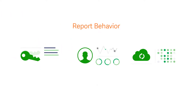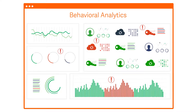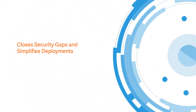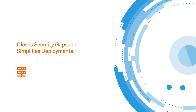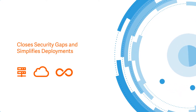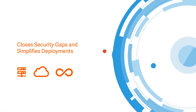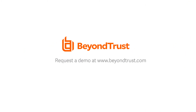Report on password, user, and account behavior. Reveal risky accounts and assets through threat and behavioral analytics. Password Safe provides all of this in a single solution that closes security gaps and simplifies deployments across on-premise, cloud, and DevOps environments while keeping costs under control. Stop damaging breaches before they start — request a demo of Password Safe today.